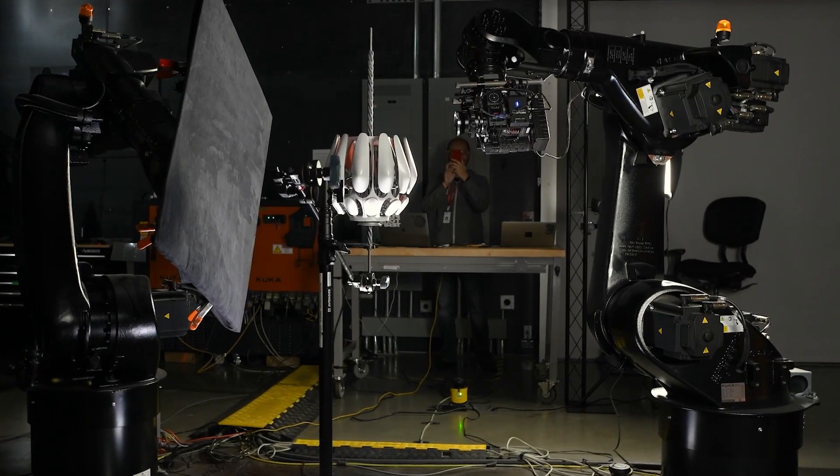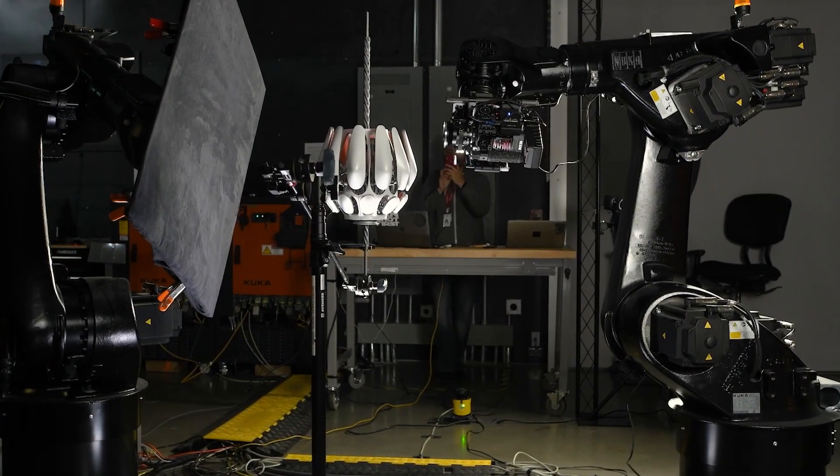RedRock Micro Eclipse for Robots. Precise control on your cameras — focus, iris, and zoom.